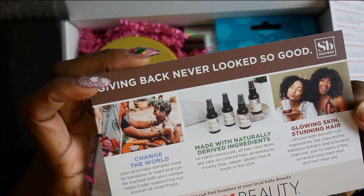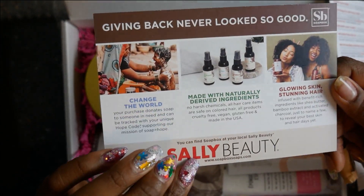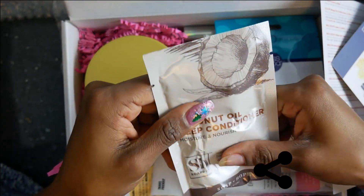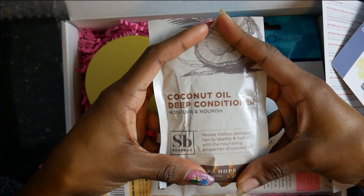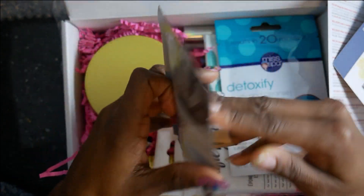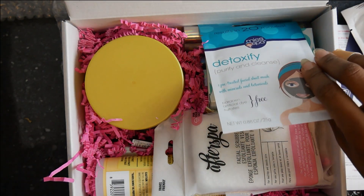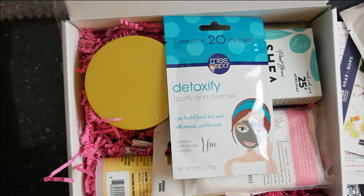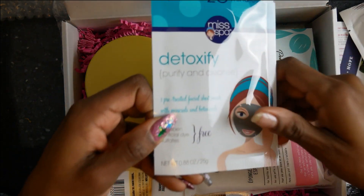So this is SoapBox - you can look them up, they've got a website as well and you can get boxes from them too. They're all natural, mostly coconut. Why does it have to be coconut? Like seriously, why would you do something like that to me?